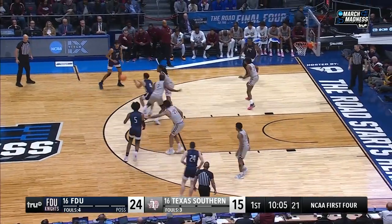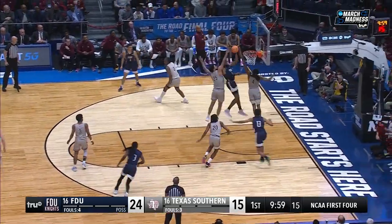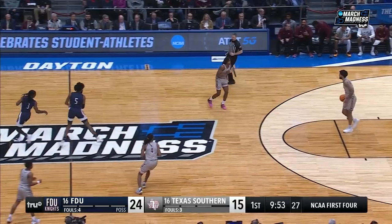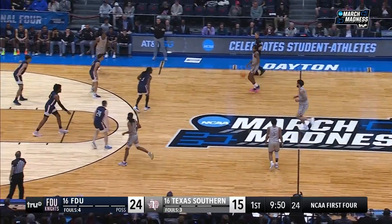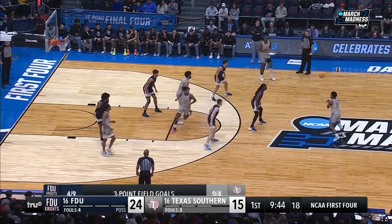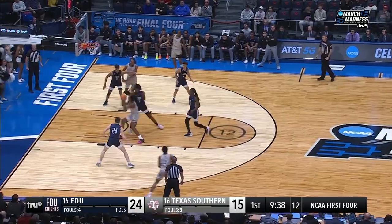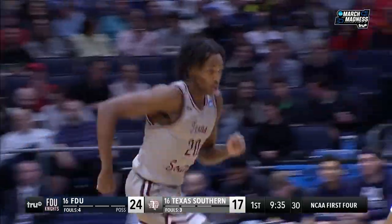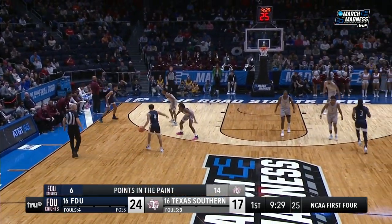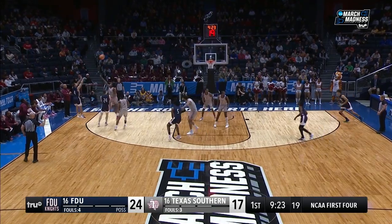Reynolds bringing the ball up, they go outside for Emmanuel. Almanor wants it. Left side of the lane — goes up too strong. Ball is ripped down by Texas Southern. Almost got away with a little travel there. Now you see FDU in a zone. That's the middle of the floor — that's the soft spot. And Farouk slides right through that soft spot and lays it in. Excellent zone offense by Texas Southern. We'll see if FDU makes an adjustment at halftime to cover that middle up.